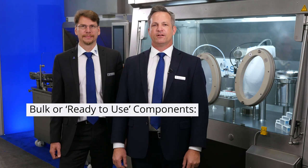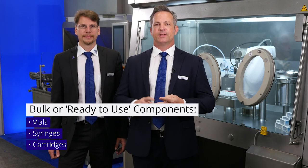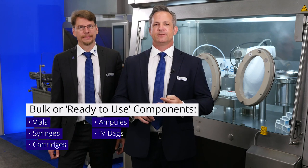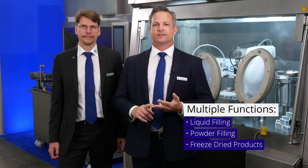The VarioSys can process vials in bulk, ready-to-use vials, syringes, cartridges, ampules, as well as IV bags in liquid, powder, and freeze-dried presentations. The VarioSys has already been very successful with more than 60 modules produced. Lately, we've seen a lot of demand in cell and gene therapies, as well as the highly toxic antibody drug conjugates.